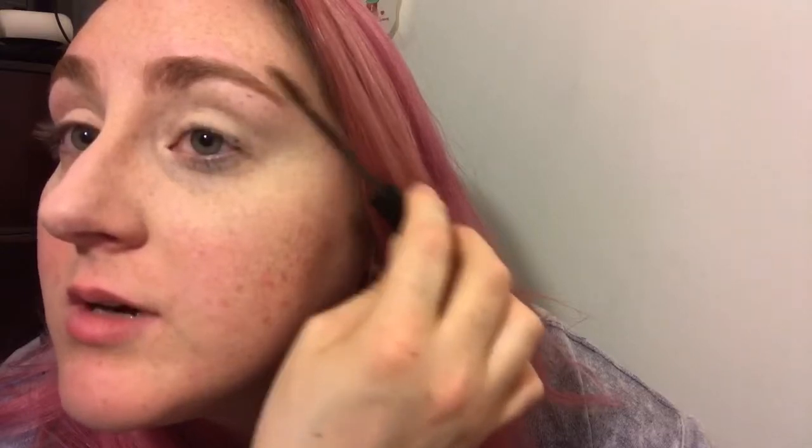The next product — now that your under-eyes are concealed — is you're going to want to do your eyebrows. If you have perfectly beautiful eyebrows, fuck you. But for us assholes out there who do not, I'm going to use the NYX Tinted Brow Mascara, and I'm just going to literally go through your eyebrows. There you go — they already look better. Look at that. They look less like a naked mole rat and more like a regular mole rat. Huzzah!